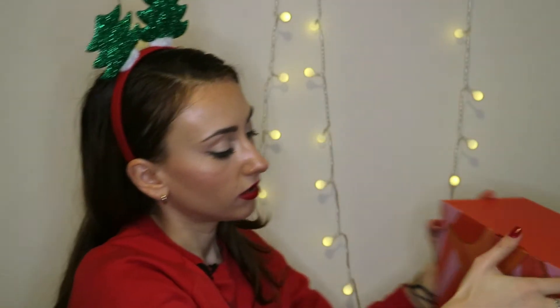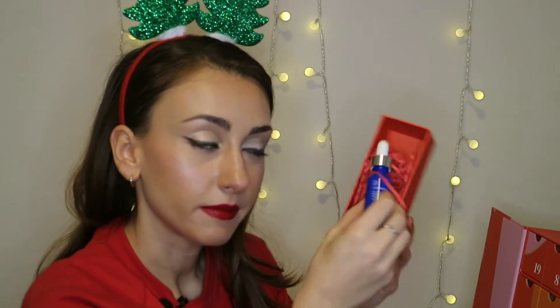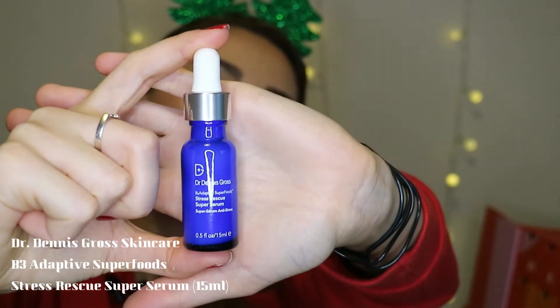Now for the cold beauty calendar — let's see what's behind box number 20. We have something by Dr. Dennis Gross: the Stress Rescue Super Serum. It's 15ml and it's the Deluxe B3 Adaptive Superfood Stress Rescue Super Serum — a soothing blend to calm and reassure the skin and supplement your skin's defenses. It says to apply as an all-over treatment on clean dry skin, and for best results follow with a moisturizer of your choice.